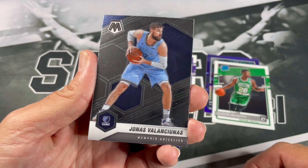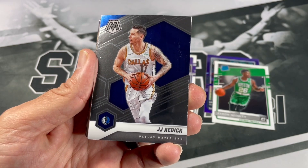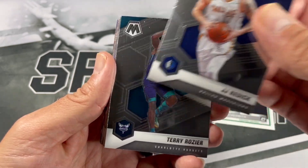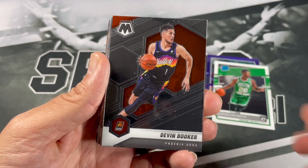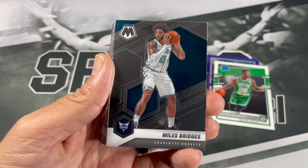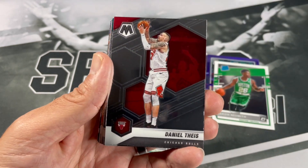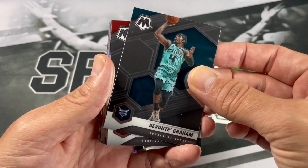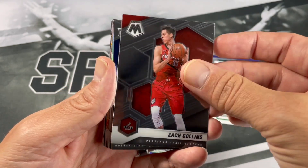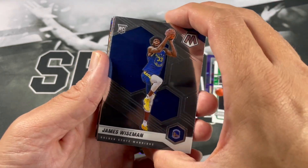We got Giannis, JJ Redick, Terry Rozier, Devon Booker, Miles Bridges, Marcus Aldridge, Daniel Theis, Davante Graham, Zach Collins, and a nice James Wiseman — definitely take that.